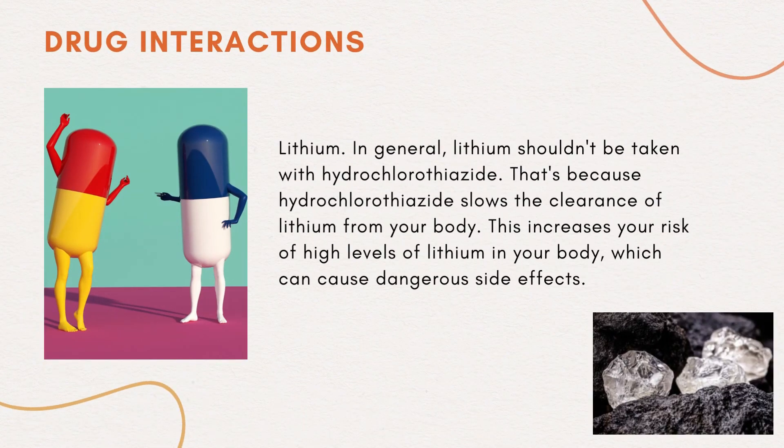Drug interactions — lithium: in general, lithium shouldn't be taken with hydrochlorothiazide. That's because hydrochlorothiazide slows the clearance of lithium from your body. This increases your risk of high levels of lithium in your body, which can cause dangerous side effects.